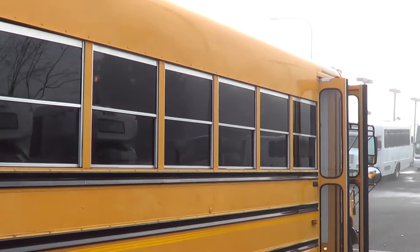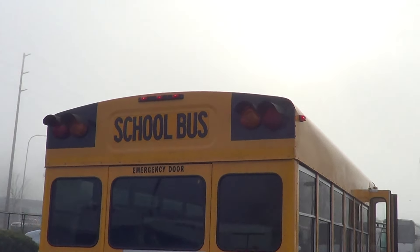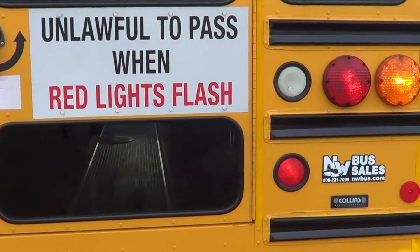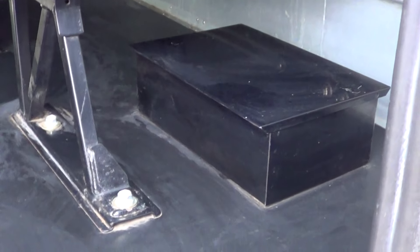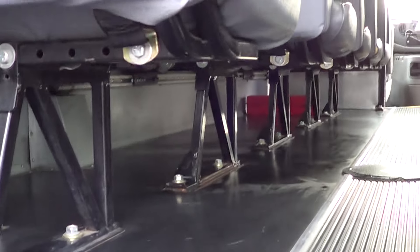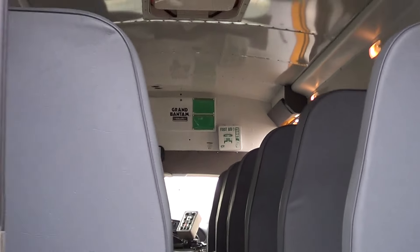You can see the tinted passenger windows there. All the eight-way flashers and everything all work. Let's open up the rear door and get a look at the interior from out here. There's the heater.